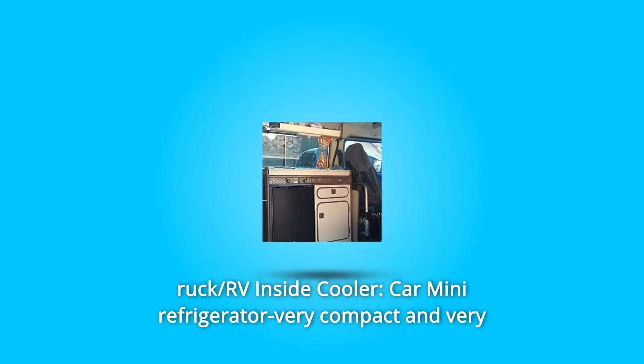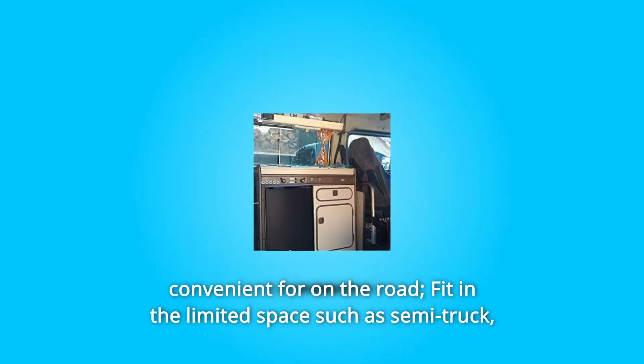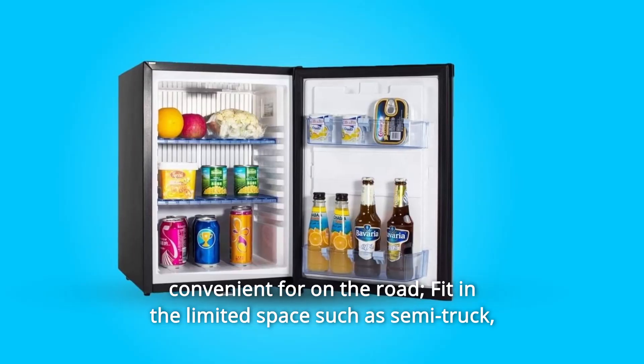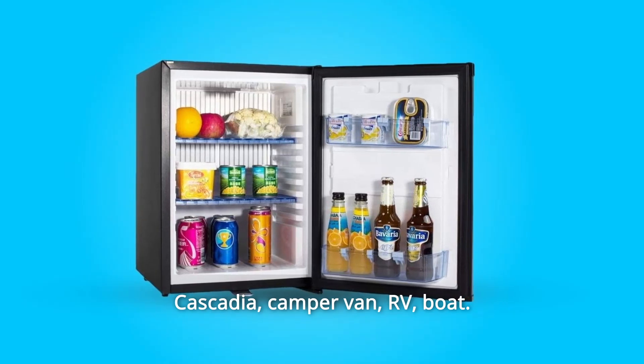Number 3: RV Inside Cooler. This car mini refrigerator is very compact and very convenient for on the road, fitting in limited spaces such as semi-truck, Cascadia, camper van, RV, and boat.